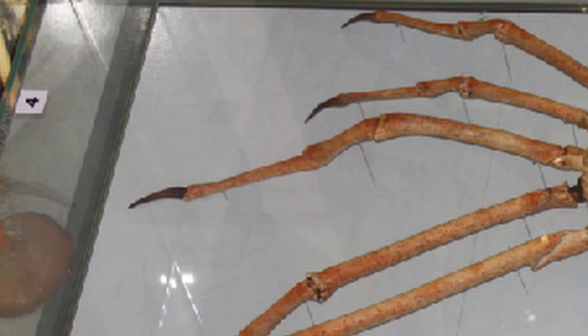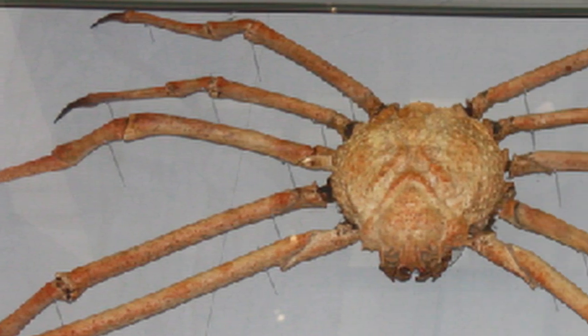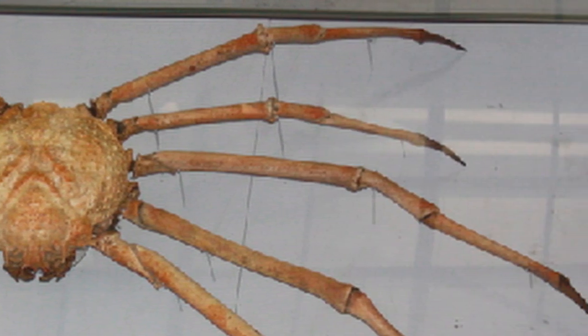The giant spider crab is a very large marine crustacean found in the waters around Japan. It is the largest species of spider crab and also the largest crab in the world. We have a large specimen on display in the museum, and it measures just over three and a half meters from tip to tip.